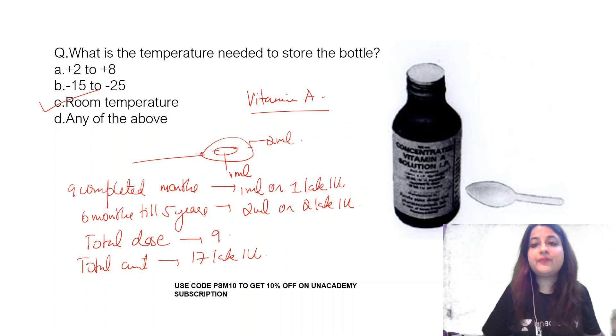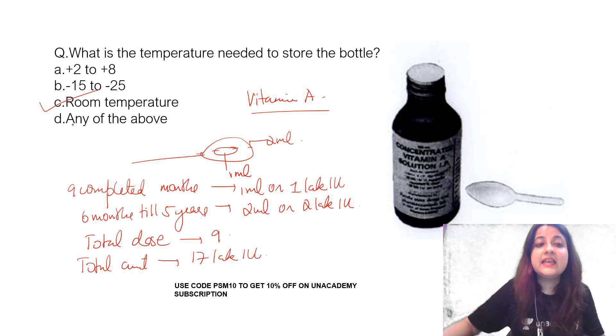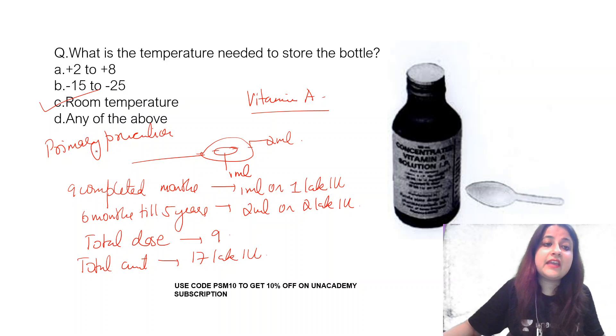They can also ask you which level of prevention this is. This is given to prevent vitamin A deficiency, so it is an example of primary prevention — particularly specific protection.